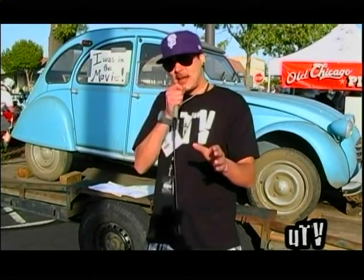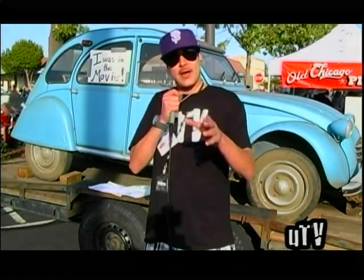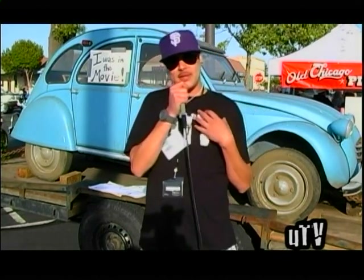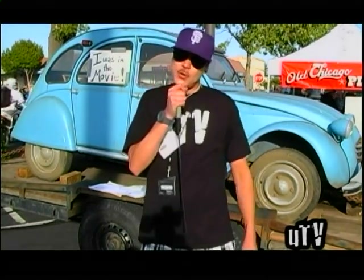There are not too many of these vehicles still left. This is a very special treat and we are very privileged to show you, the viewer, this exclusive.